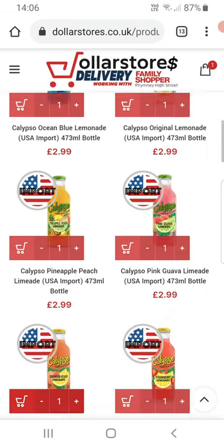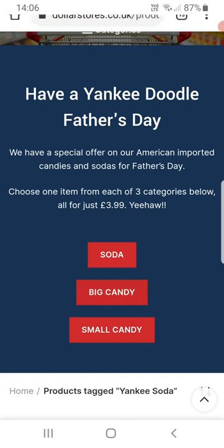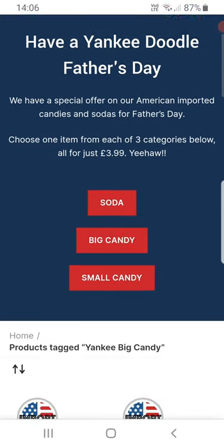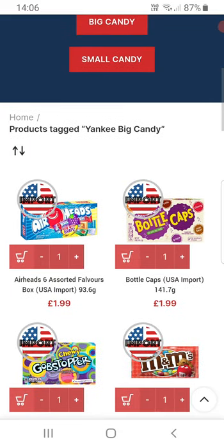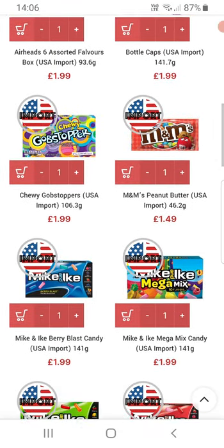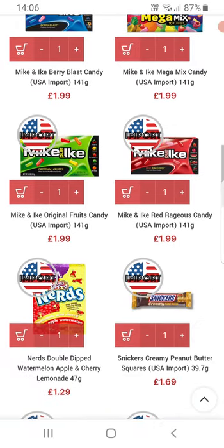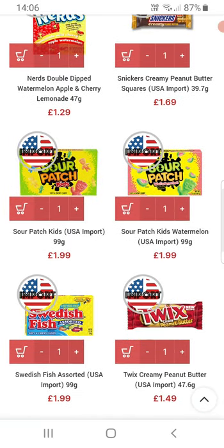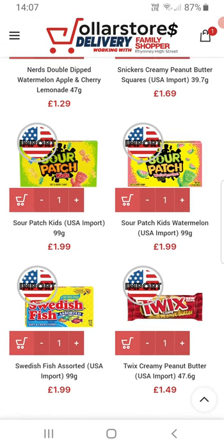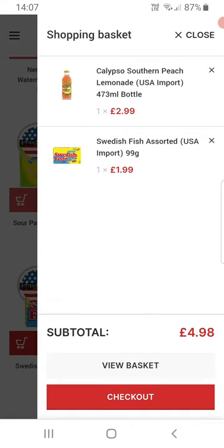So these are the big candies we do — they're a bit more expensive and there's some chocolate in here too. Lots of Mike and Ike. The peanut butter Twix is lovely. I'm going to choose Swedish fish — they're sort of like sweets. If I tap the trolley, it spins and that's added to the basket.